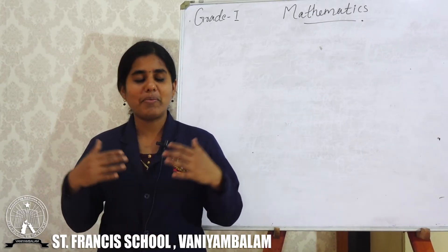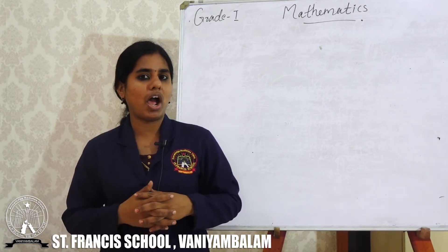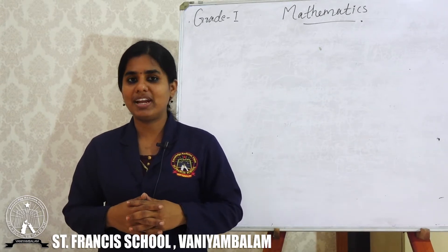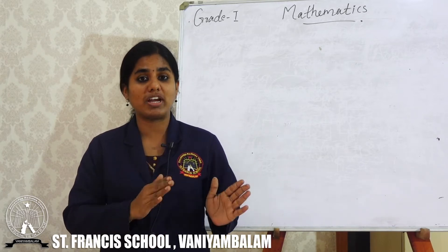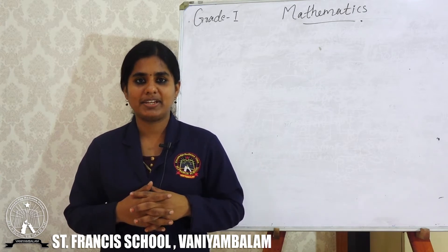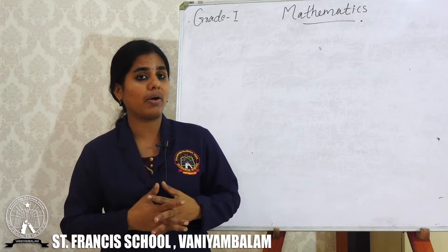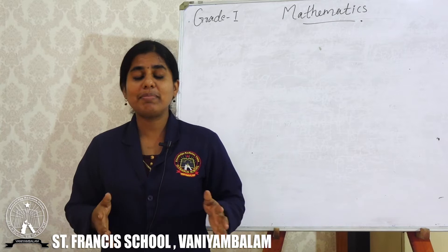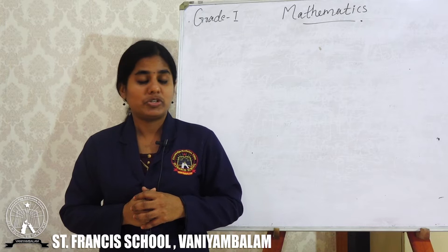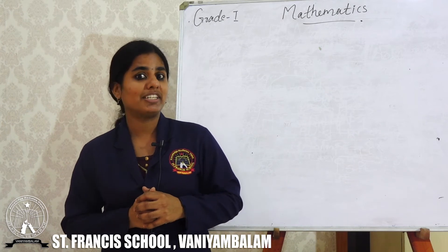Hi dear children. I am very happy to say you all responded very well after the first class. In the last class we learned how to count numbers 1 to 9. As you know, we all have different names. Similarly, numbers also have different names. Today we are going to study number names.